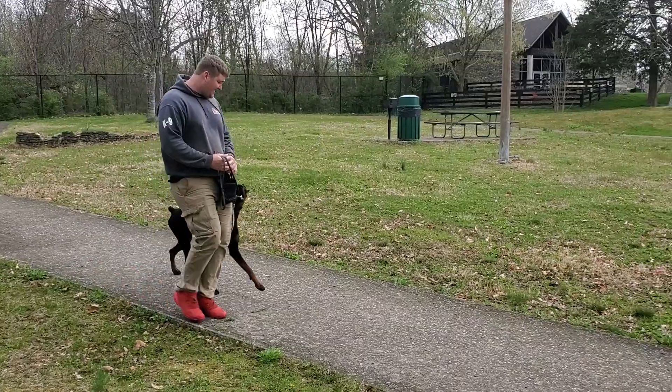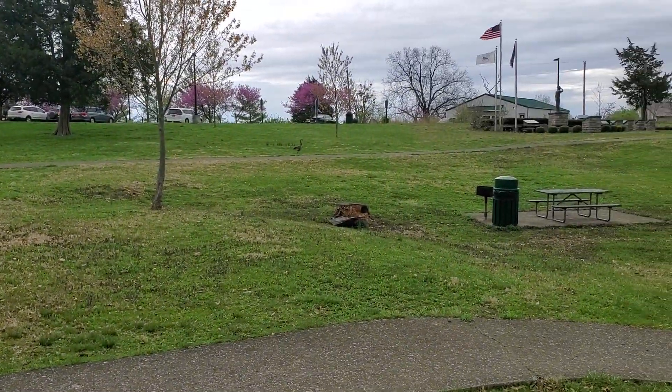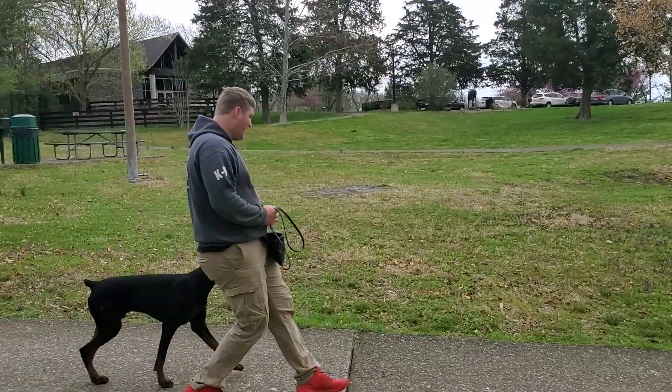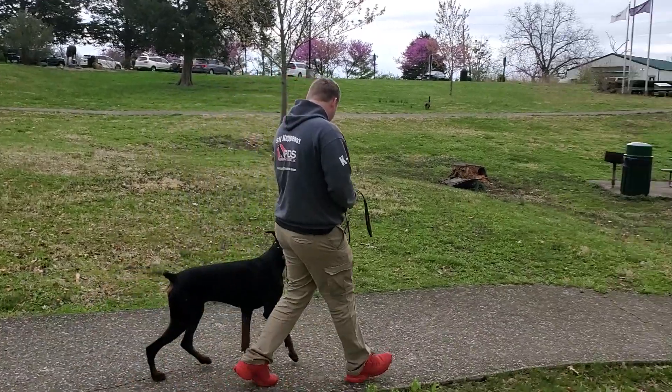His focus is really excellent. As you can see, there are different distractions — there's a goose out there that's just honking away making all kinds of racket, and Tron doesn't care about any of that. He's out here to work and to have fun.